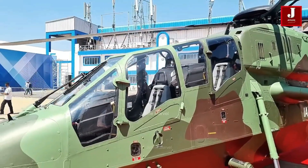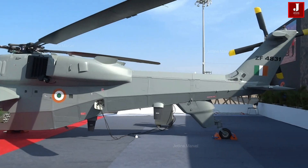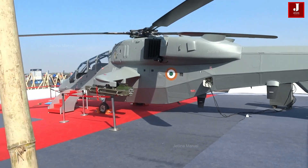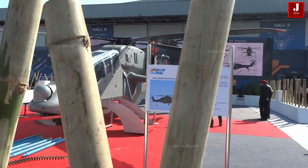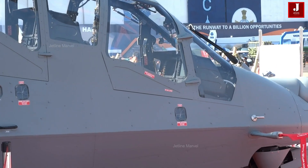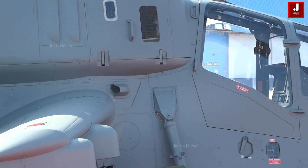In the 5.8-ton class, the Parchanda boasts a maximum speed of 288 kilometers per hour. To further enhance its combat prowess, the helicopter is set to be equipped with Helina missiles, while the Air Force variant will feature the Dhruva Astra. The Indian defense arsenal now boasts a tandem of combat helicopters, with the Apache and Parchanda serving as formidable assets. The Apache comes pre-equipped with a suite of attack missiles and rockets, while the Parchanda is steadily advancing its capabilities.